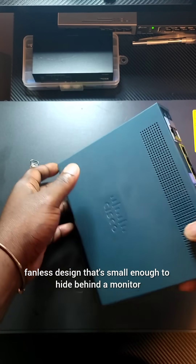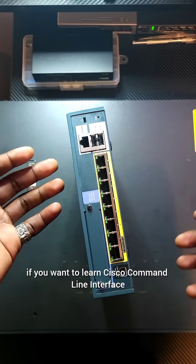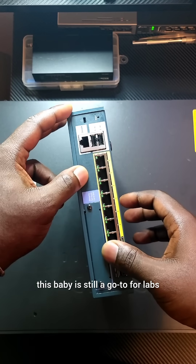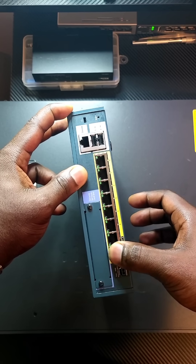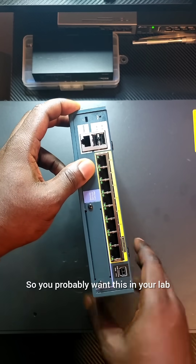The best part is, if you want to learn Cisco command line interface and real-world firewall configs, this baby is still a go-to for labs and CCNA security practice. It gives you hands-on experience with NAT rules, access control lists, and site-to-site VPNs.